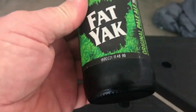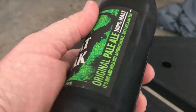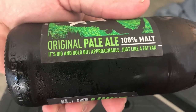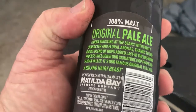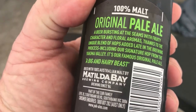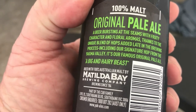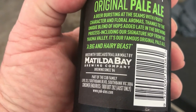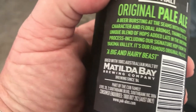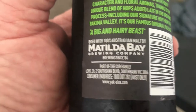So we'll just have a try of this Fat Yak original pale ale. What it's got written here: big, bold but approachable, just like a Fat Yak. A beer bursting at the seams with fruity character and floral aromas, thanks to the unique blend of hops added late in the brewing process, including their signature hop from the Yakima Valley. Anyway, we'll see how it goes.